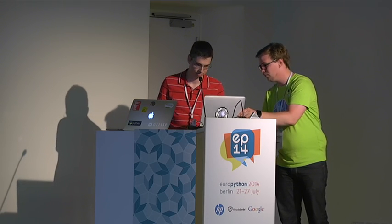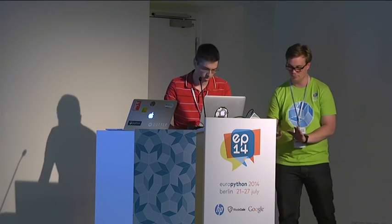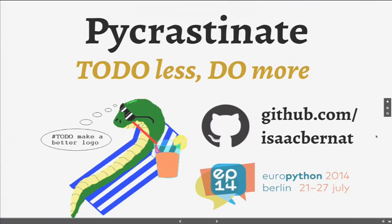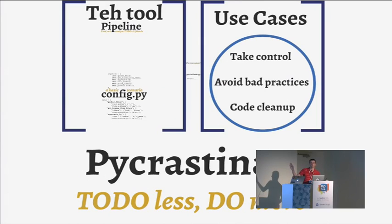Isaac Burnett is going to talk about PyCrastinate — do more to do less. This is a piece of software I first presented at PyCon Sweden a couple of months ago, but unfortunately there was no recording equipment. Now I'm going to reduce it to a lightning talk format. I will talk about the tool and some real use cases.